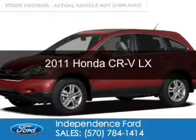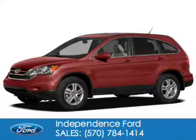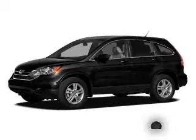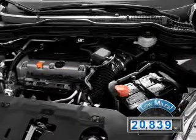This is a used 2011 Honda CR-V. It's powered by 4-wheel drive, a 2.4-liter 4-cylinder engine, and a 5-speed automatic transmission. With fewer than 25,000 miles, this vehicle has a long road ahead.